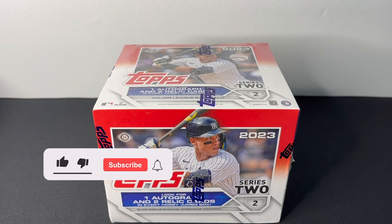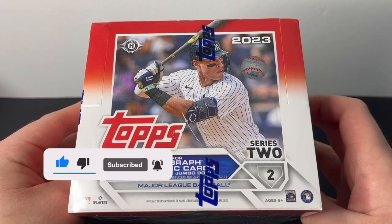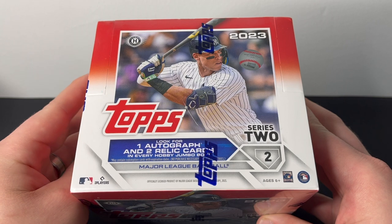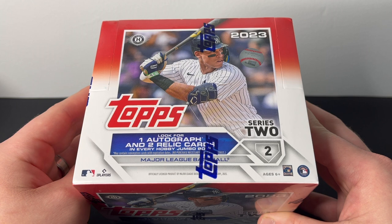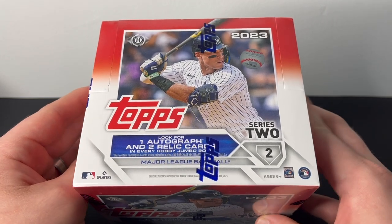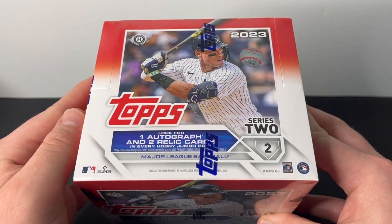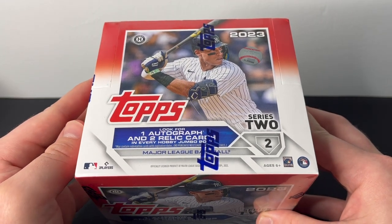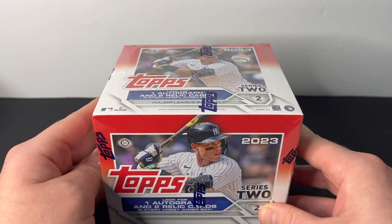What's up guys, thanks for tuning in. Today we're back with a review of the 2023 Topps Series 2 Jumbo box. We did the hobby box review on the channel a few days ago — that box was not too great in my opinion, did hit a nice numbered relic but no auto, no big parallels. I'm hoping this box treats us a little bit differently. I do prefer jumbo over hobby, as many people do — much more hits, much better odds at hitting stuff in general.